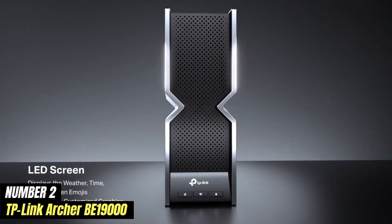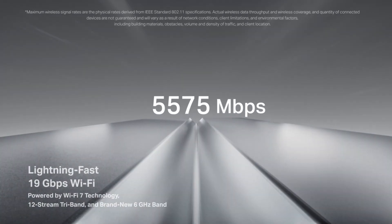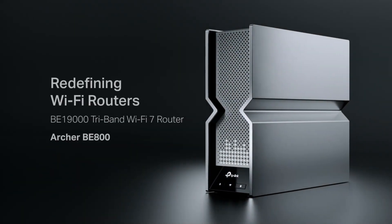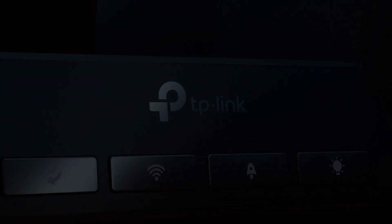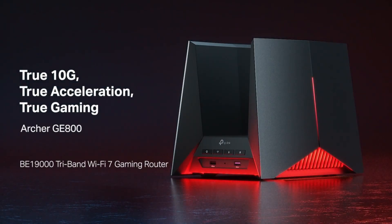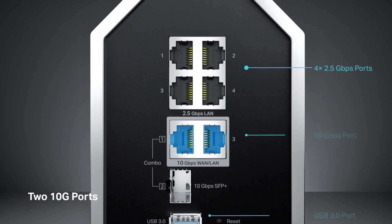Number 2. The TP-Link Archer BE19000 is a cutting-edge router designed to meet the demands of modern households and businesses that require superior connectivity. This high-performance device boasts an impressive tri-band configuration, delivering speeds that can reach up to an astonishing 19,000 Mbps. One of the standout features is its support for the latest Wi-Fi 6E technology, which operates on the 6 GHz band in addition to the standard 2.4 GHz and 5 GHz bands, helping to alleviate congestion. With advanced features such as OFDMA and MU-MIMO, the Archer BE19000 can efficiently communicate with multiple devices at once, reducing latency and boosting overall network efficiency.